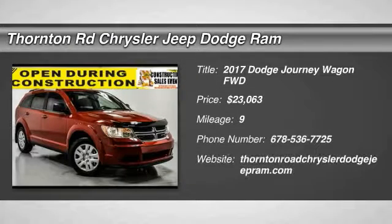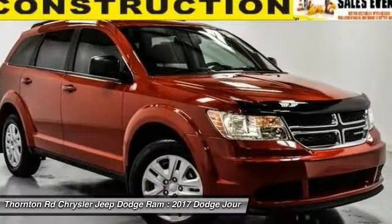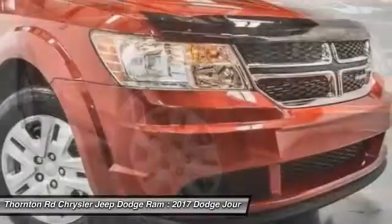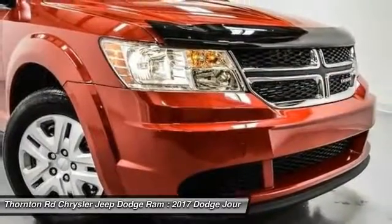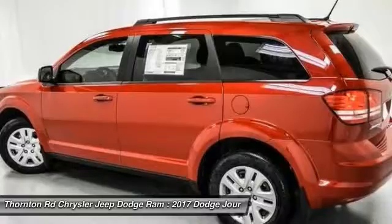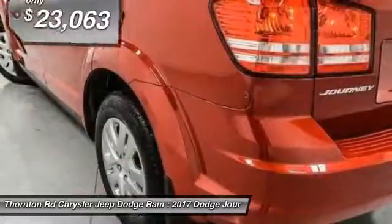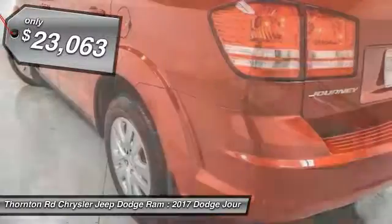2017 Dodge Journey combines the practicality of an SUV with the comfort of a car, all while boasting a style all its own. The Journey's optional third row seat, along with innovative features like a chilled beverage cooler and in-floor storage bins, make it a good and affordable alternative to a traditional minivan, priced below $25,000.